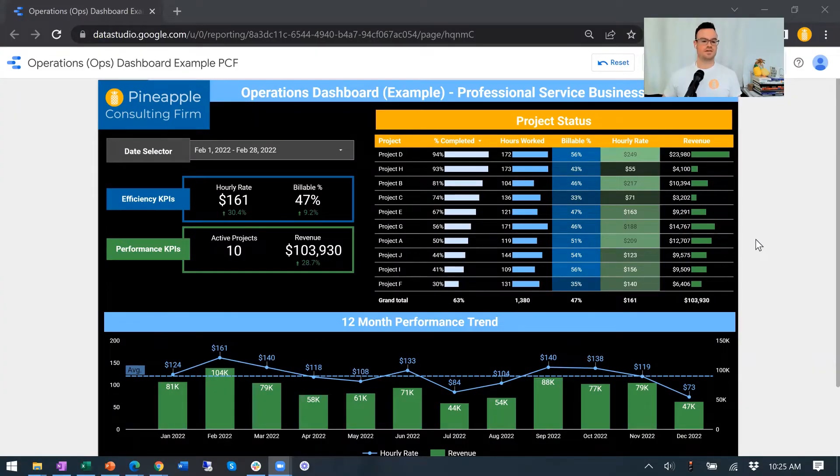Let's dive in. Here is the operations dashboard for professional service type businesses. This is really about getting into some efficiency in your day-to-day operations and tracking all the stuff that's kind of going on. The end result of the income statement is great to look at and it's very important. However, we know that the actual day-to-day work leads to that.